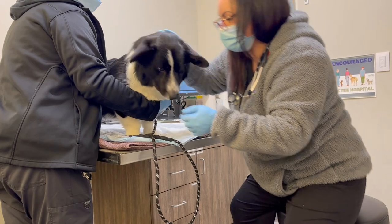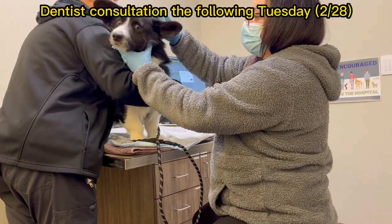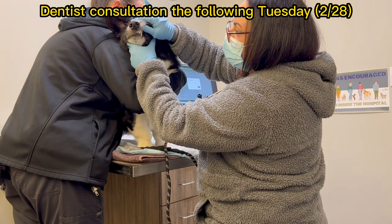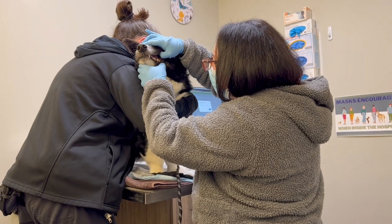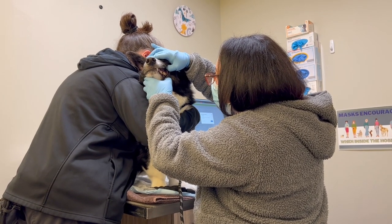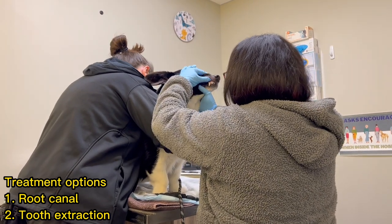Next, we visited the dentist. You can see Toto is pretty sensitive about that side of his teeth — I feel like he knows something wrong is there. The dentist told us the same thing: it's a complicated tooth fracture case. They offered two options for treatment: root canal and tooth extraction.